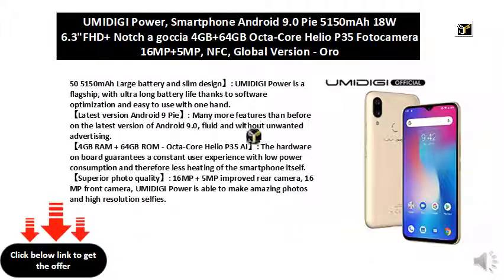Superior photo quality. 16MP plus 5MP improved rear camera, 16MP front camera. Bumidigi Power is able to make amazing photos and high resolution selfies.